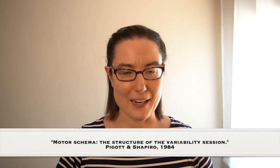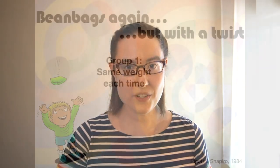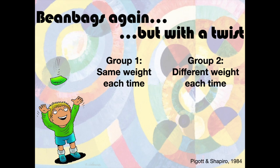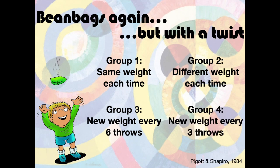The first study we're going to look at to try to tease apart what's going on here is another beanbag study. If you didn't watch the first part, go watch it so you know what I'm talking about. In this beanbag study, they had four groups — not a constant group and a variable group, but four different groups. One group threw beanbags that were the same weight every single time. Another group had different weight beanbags every time. Group three had a different weight beanbag every six throws. And then the last group had a new weight every three throws.